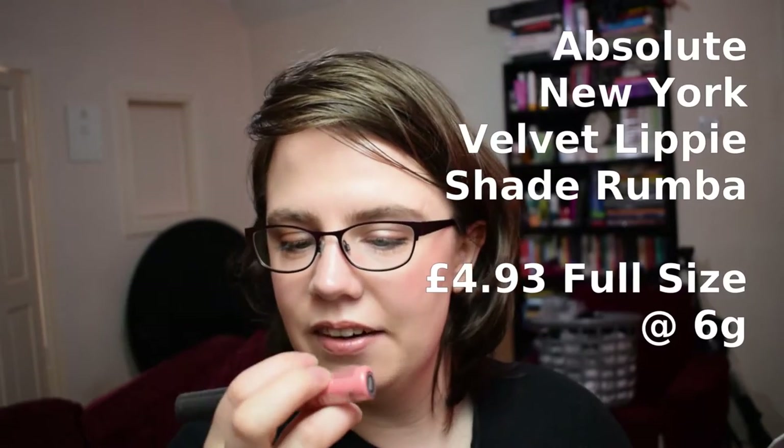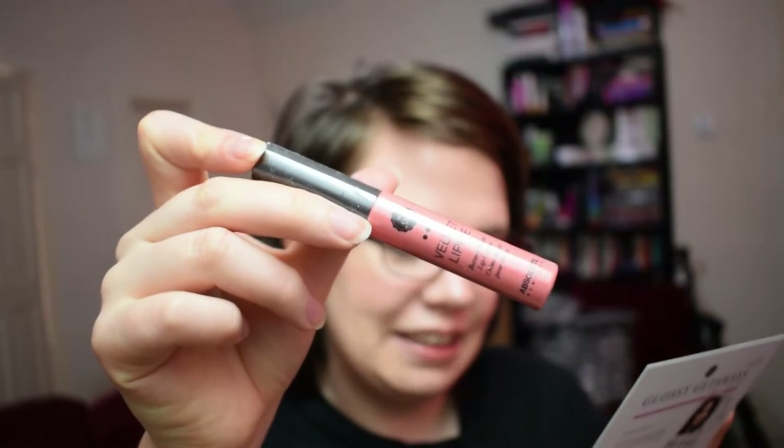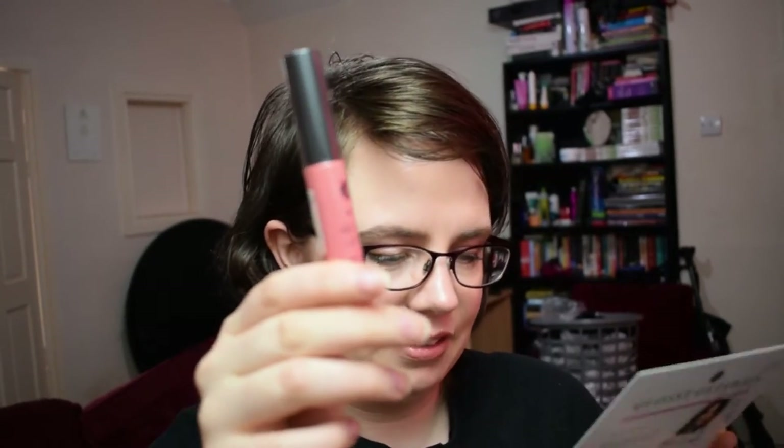Next up is a lip product — the Absolute New York Velvet Lippy in shade AVL01 Rumba, which is a pinky-looking shade. This lippy glides over lips delivering highly pigmented colour that sets into a plush matte finish. They selected on-trend hues for the season. This looks about full size to me, worth £4.93, and it's 6 grams. It's safety sealed all the way down.